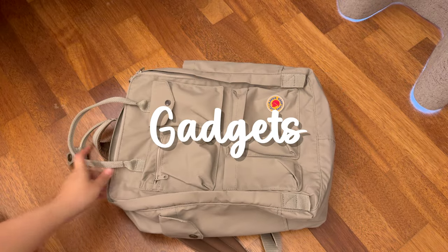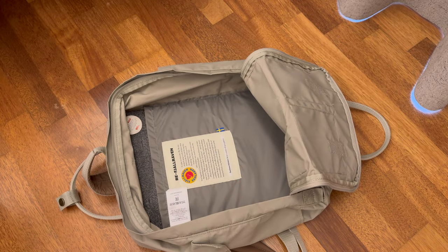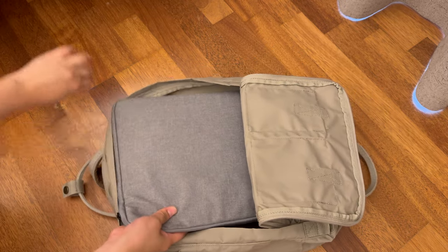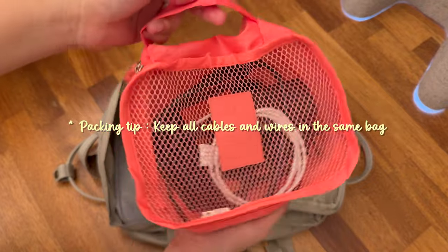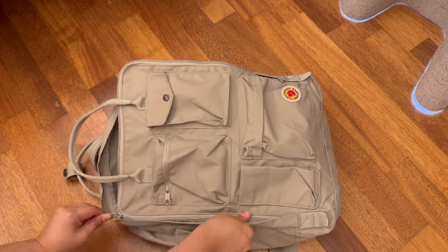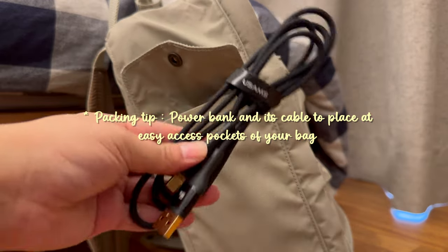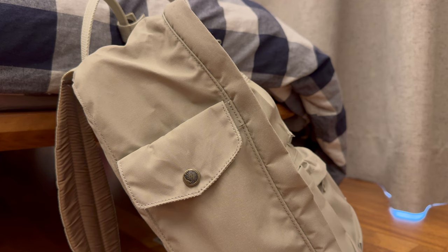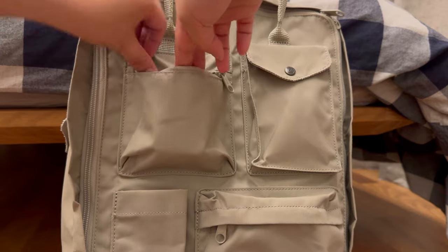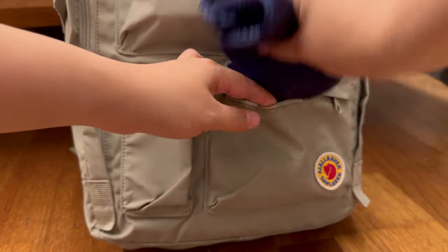The second to last category to pack is my gadgets. I usually feed all these items into my carry-on, my Kanken Samlaren 2C. First up, my most essential device — my laptop. Next, I will organize all cables, mouse and iPhone chargers into this travel organizer. I keep my power bank and its cable separate for easy access, placing them at the side compartment. And of course, don't forget to bring along the international adapter. I always bring my eye mask with me when I travel so that I can sleep peacefully in complete darkness on the plane.